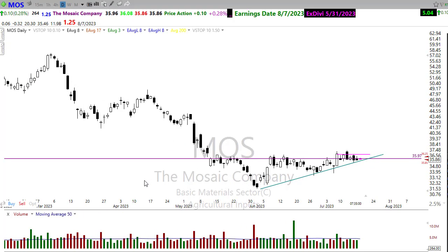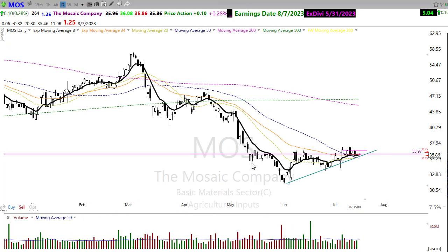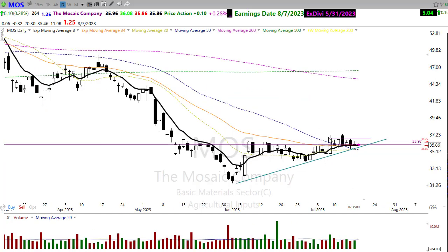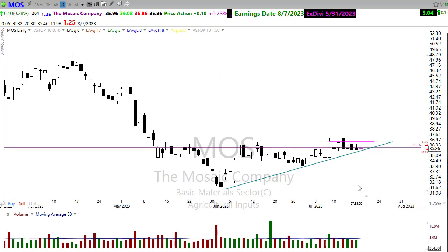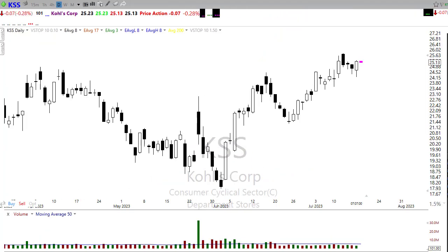Looking at Mosaic (MOS) — there's a nice price pattern here, a rounded bottom breakout. It's a very bullish type pattern with an upside trend and a nice tight consolidation. As the dollar weakens, we're seeing some of these ag inputs and commodity prices show benefits to that weakening dollar. Watch Mosaic carefully — it could find a buy signal soon and pop to the upside. Keep in mind it's reporting on 8/7.